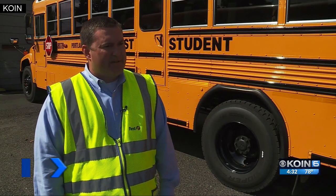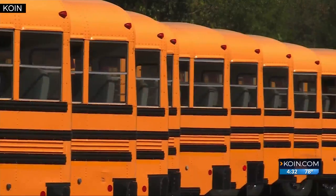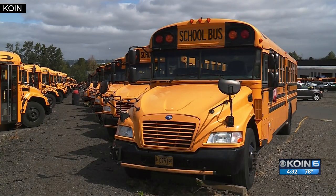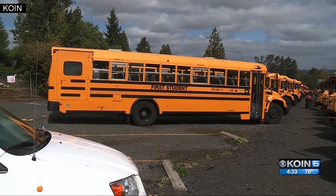You have to remember that drivers have experienced two months without having all the children running around at certain times of the day. Buses have lots of safety features to make sure you see them. The first thing that sticks out is that iconic yellow paint — it's been around since 1939 and it's there for a reason: it grabs our attention and lets you know a school bus is coming.